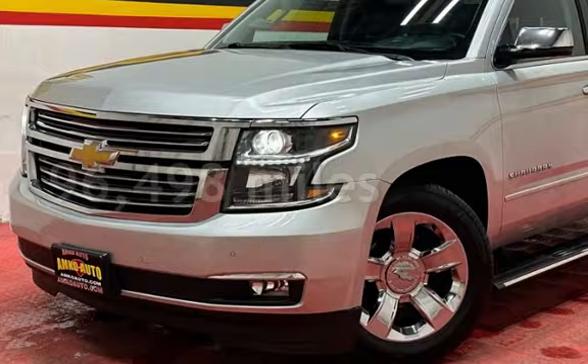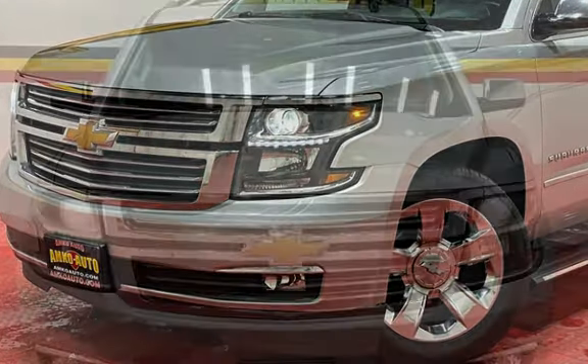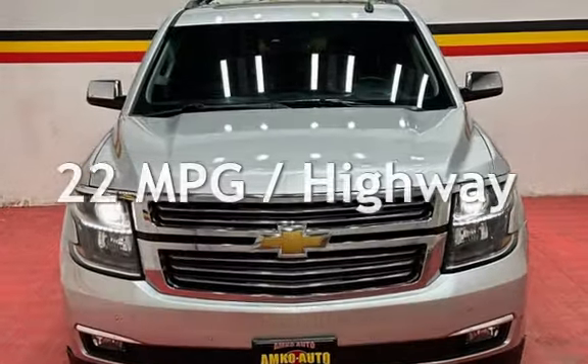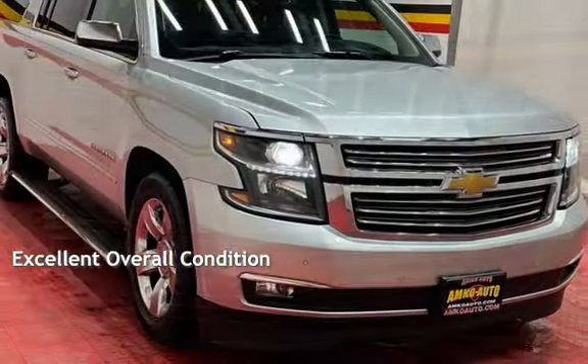This Chevrolet has less than 97,000 miles on the odometer. Estimated fuel economy for this vehicle is 15 miles per gallon in the city and 22 miles per gallon on the highway. This vehicle is in excellent overall condition.